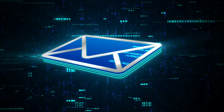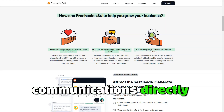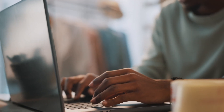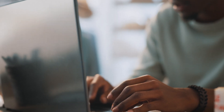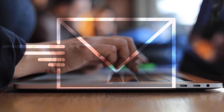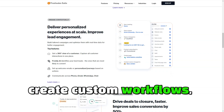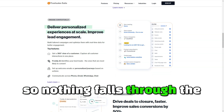FreshSales provides seamless integration with your email, allowing you to manage communications directly from the CRM platform. This integration means that all interactions with clients, whether via email, call, or message, are tracked in one place, giving you a complete overview of your communication history. With FreshSales, you can automate email follow-ups, create custom workflows, and even schedule reminders so nothing falls through the cracks.